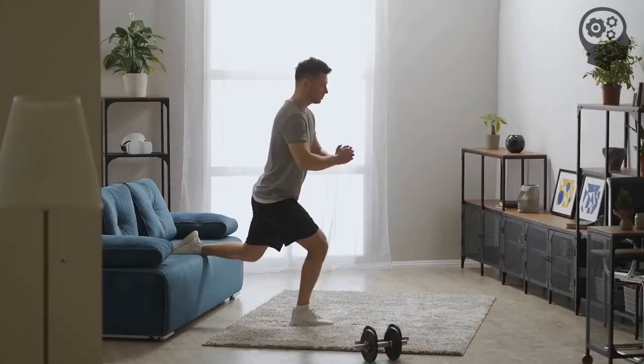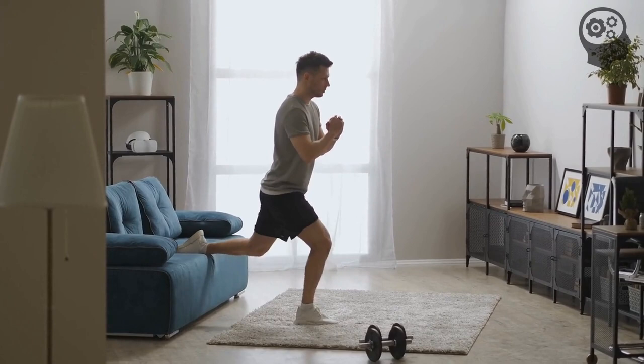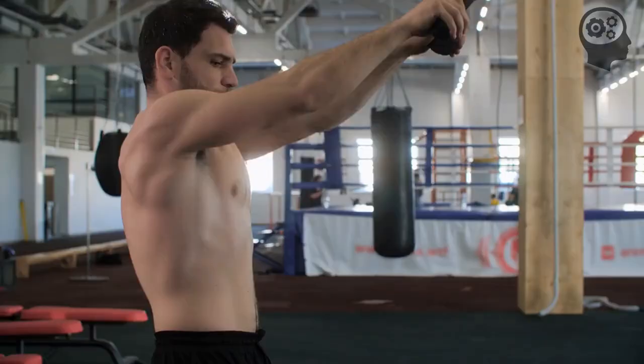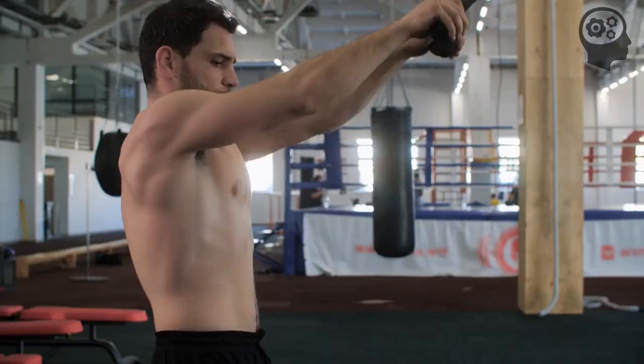Next, he discusses the benefits of regular physical activity, which is crucial for maintaining health and promoting longevity. Dr. Attia highlights the benefits of both aerobic and strength training exercises. Aerobic exercises like walking, running, or swimming can improve cardiovascular health, reduce inflammation, and enhance cognitive function. Strength training exercises, such as weight lifting or body weight workouts, can help maintain muscle mass, improve bone density, and support metabolic health as we age.